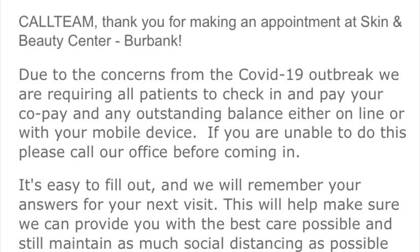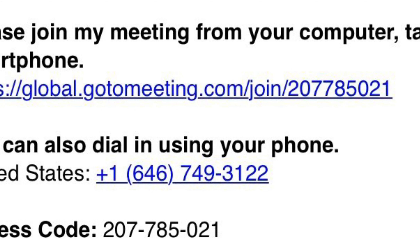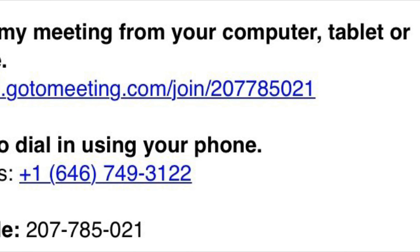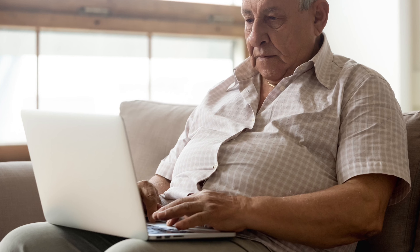On the day and time of your telederm appointment, use the link to enter into your video visit. Please make sure to join five to ten minutes early to check your connection, volume, lighting source, and ensure everything is ready to start on time.